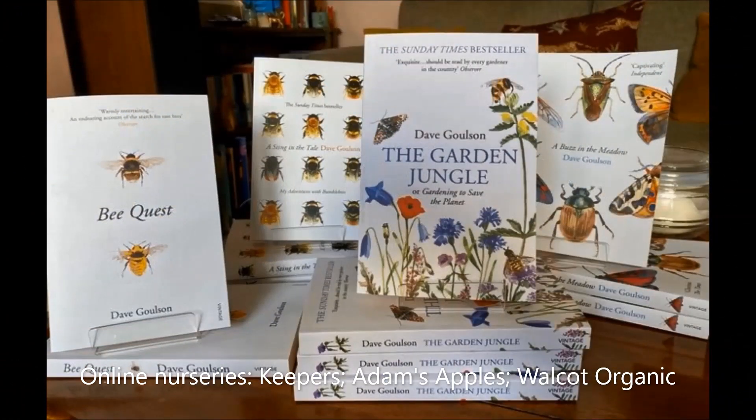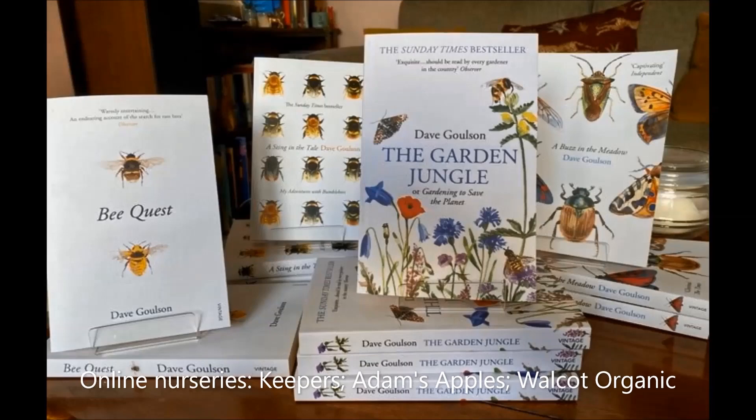If you'd like to know more about bumblebees and other pollinators, and the wonderful world of insects in general, or about how to make your garden more wildlife friendly, then you might enjoy one of my books, available at all the usual places. Thank you.